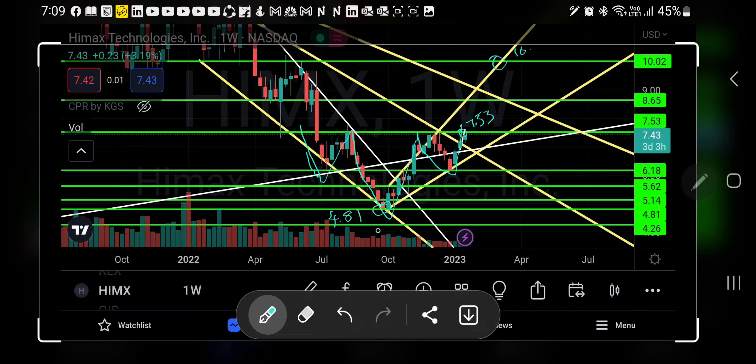The stock bottomed out at $4.81. From the bottom it's coming around the neckline, which is at $7.53. As a safe trader, we can wait until the stock crosses $7.53 — once it crosses that neckline, we can expect around $10.